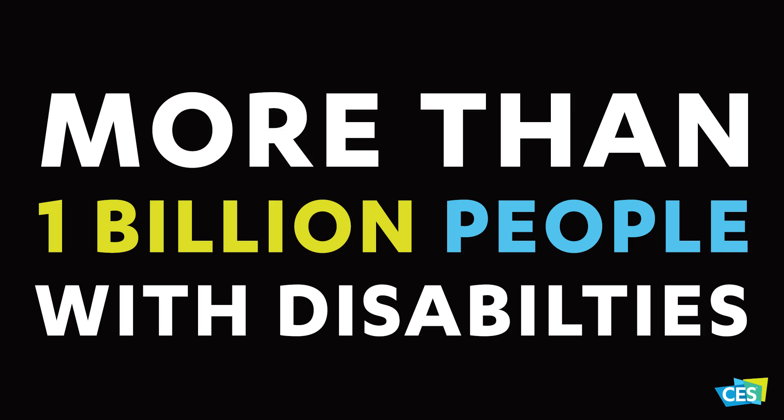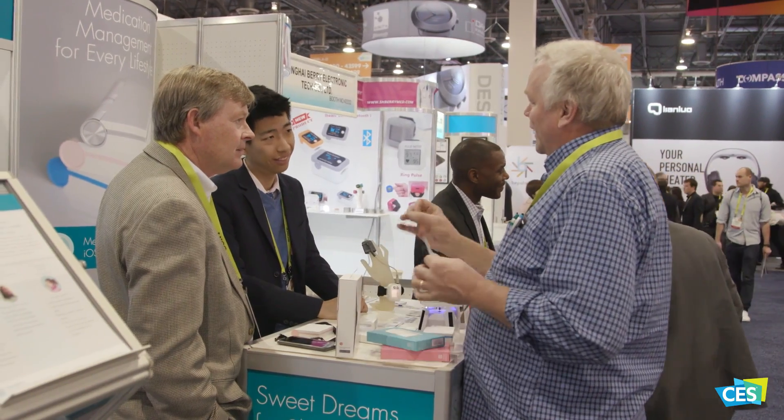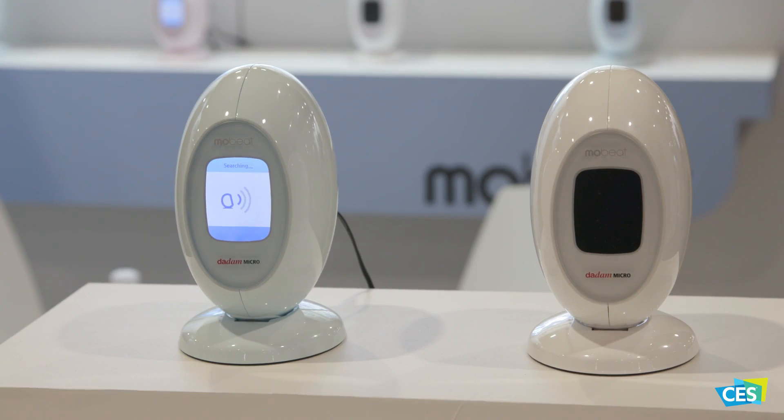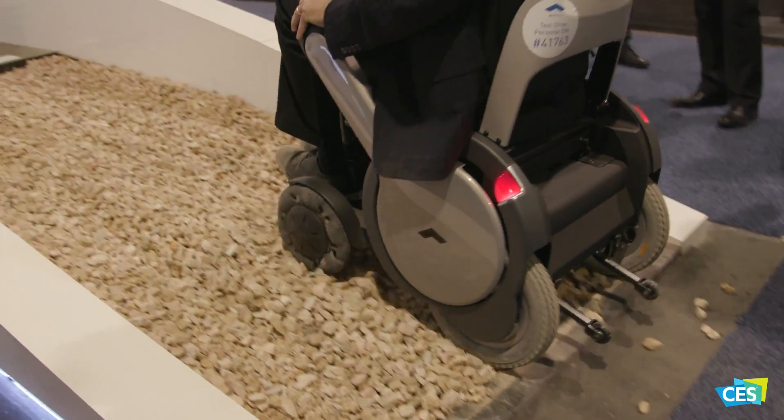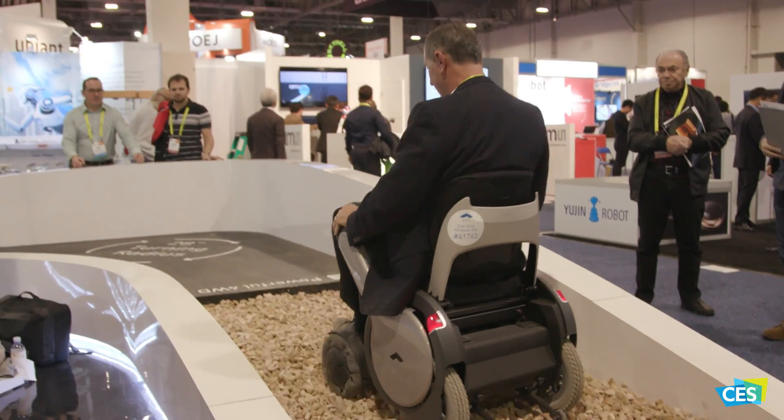There are over 1 billion people worldwide with some type of disability, and in the U.S., over 10,000 people turn 65 every day. CTA research shows that the active aging market alone will grow from 24.4 billion to 42.7 billion by 2020.